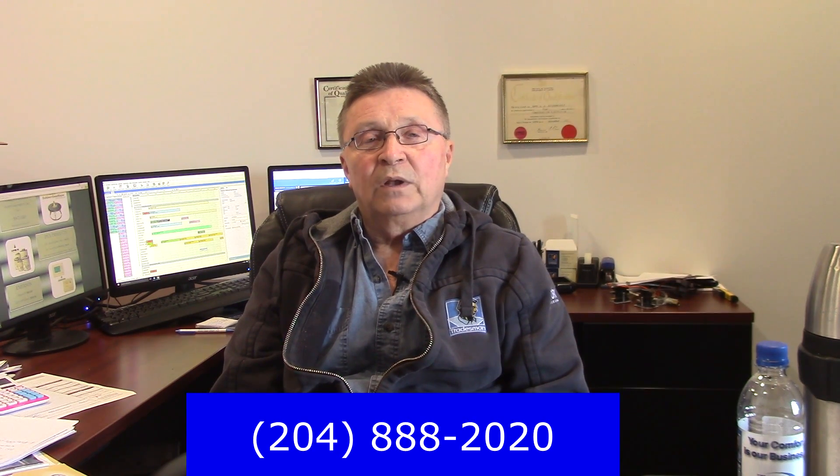I hope this information is of use to you. Please like and share us in the comments box below. Visit us on our Facebook page, or you can call us directly at 888-2020, or go to TMS2020.com.